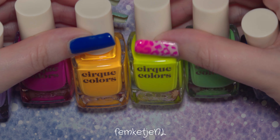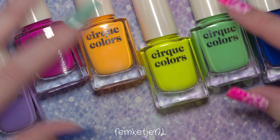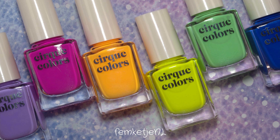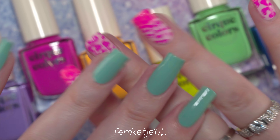Those were all the swatches and the entire review of the Vice 2021 collection. Definitely let me know what you think about these colors — I'm just in love with Electric Daisy, it's so beautiful. Thank you guys so much for watching, I love you so much, stay safe and healthy, and I hope to see you in my next video!